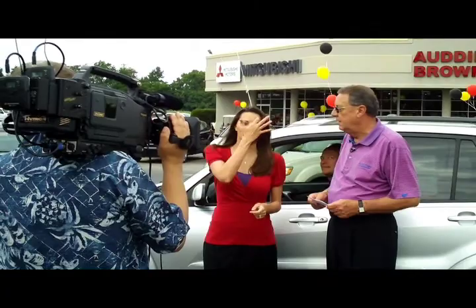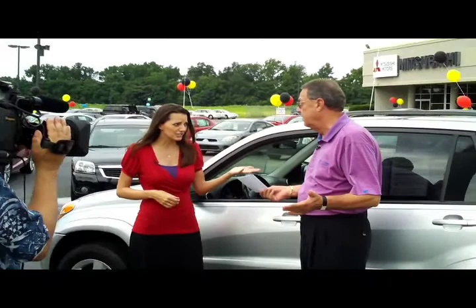Today we are celebrating the Audi Brown Advantage. Who gets the advantage? You get the advantage when you come and shop at Audi Brown. Great selection. Amazing service. One of the best selections in the media area. That's the reason Audi Brown is called a Superstore, because we have all kinds of vehicles.